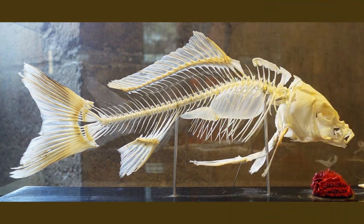First, fish are vertebrates. This means that they have a vertebral column, which is a group of vertebrae separated by mobile joints.